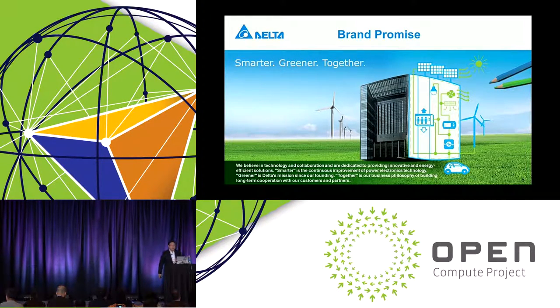Our brand promise is smarter, greener, and together. We believe in technology and collaboration and are dedicated to providing innovative and energy efficient solutions. Smarter is our continuous effort to improve our power electronic technology. Greener is Delta's mission since our founding, and together is our business philosophy of building long-term cooperation with our partners and customers.